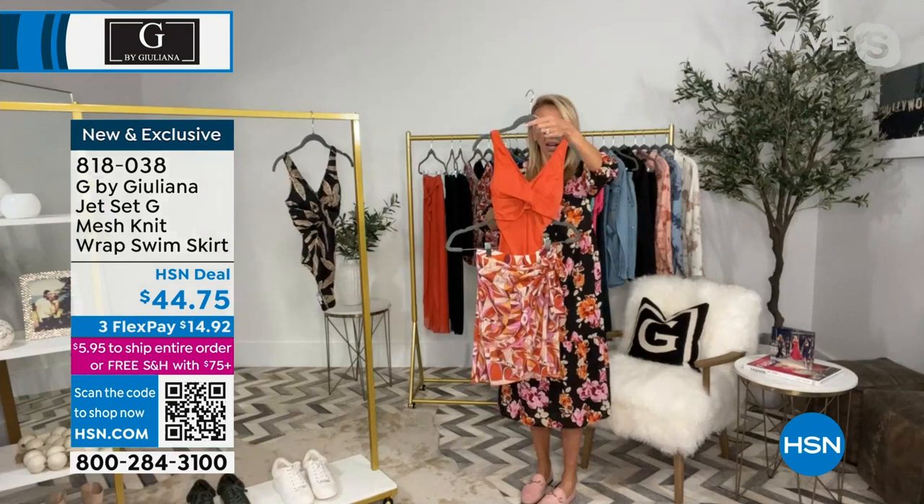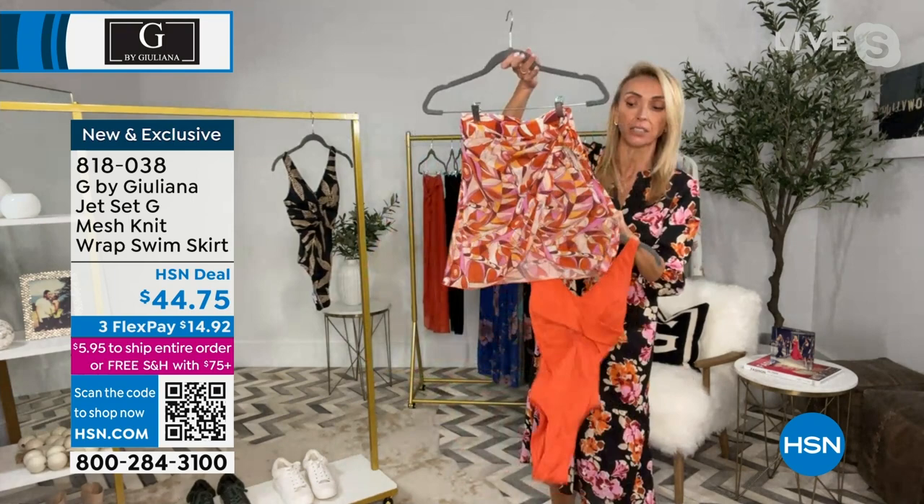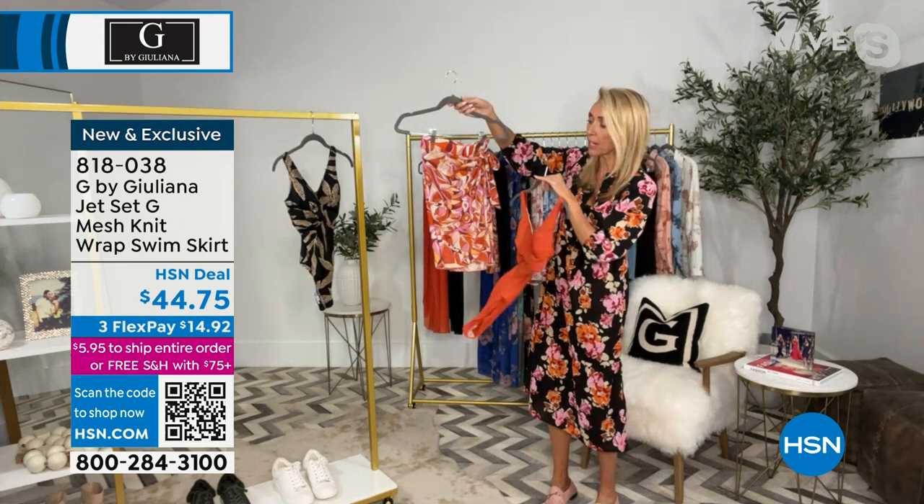You can absolutely do that. And you can see, once again, it pairs back to that beautiful geo print. This orange is so vibrant — and there are seven colors in this skirt: pinks, oranges, ivory. It's that great mesh fabrication — stretch mesh, very comfortable. Everything is true to size in our swimwear, so just go ahead and pick up your true to size.